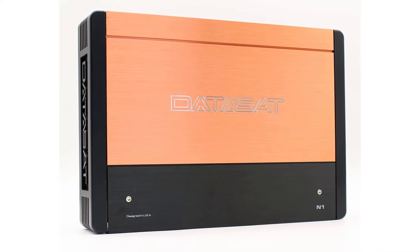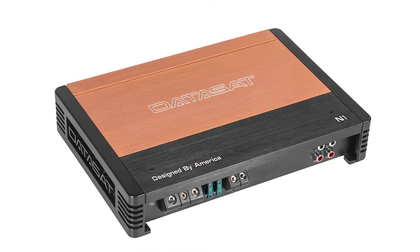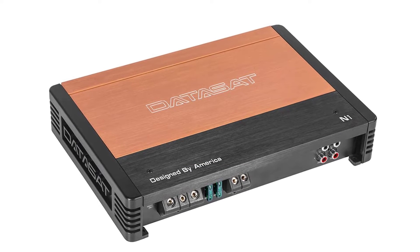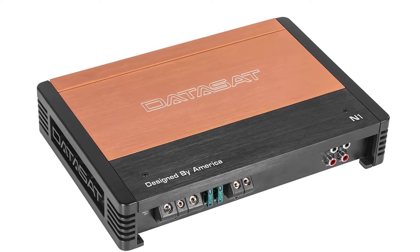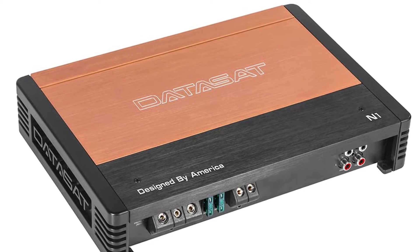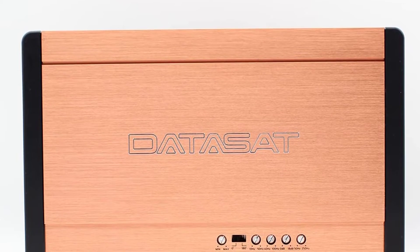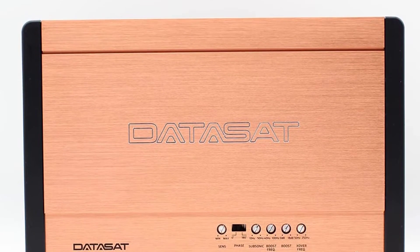The amplifier is equipped with high-density filter capacitors and large power MOSFET arrays to deliver clean power to the speakers. It has a built-in high-pass and low-pass crossover to allow the choice of running two or one channel in a system. With the built-in crossover and subsonic filter, this amplifier is a perfect choice for an in-dash car stereo.